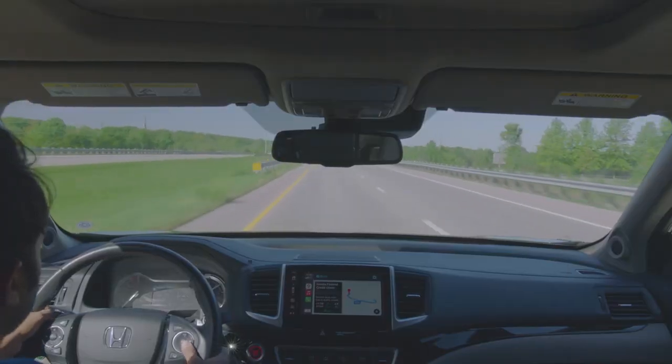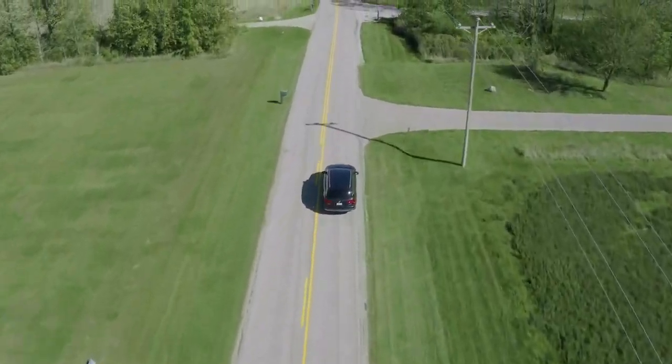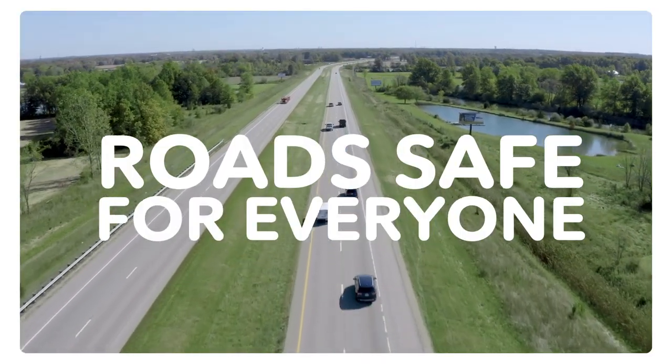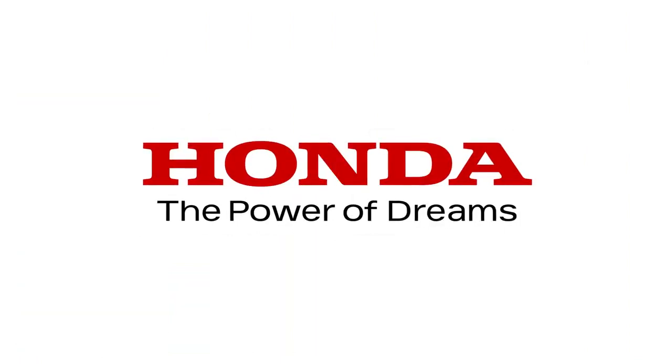With this vehicle-generated road condition reporting system, Honda hopes to help road operators monitor road conditions in a more frequent, efficient, and cost-effective way and help keep roads safe for everyone.